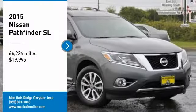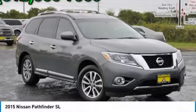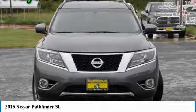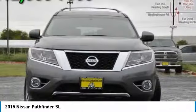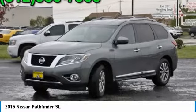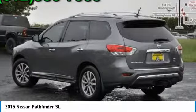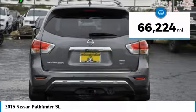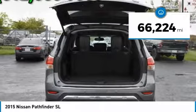Stop by and take a look at this 2015 Pathfinder. The Pathfinder has a premium interior with three rows of seating for up to seven passengers, as well as versatile seating and cargo configurations. This SUV appeals to both truck lovers and car lovers, and is priced below $20,000 with less than 70,000 miles.